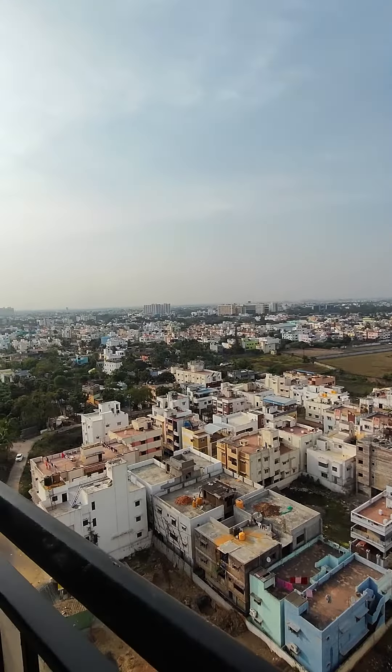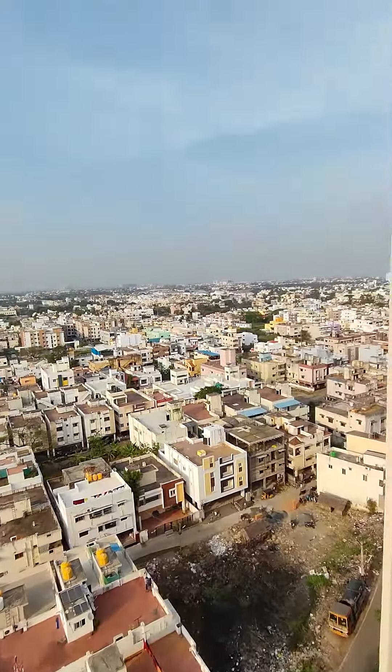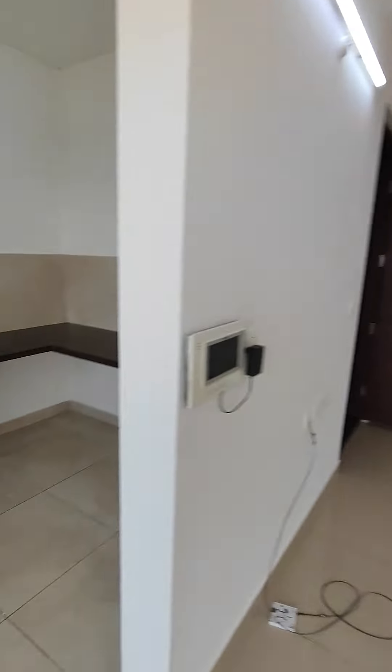Almost 180 degrees of uninterrupted view — you can see the blue sky. This house has been freshly painted and deep cleaned.